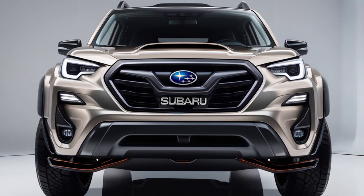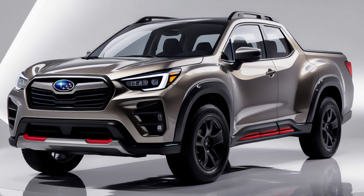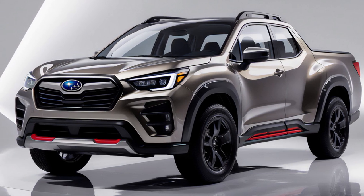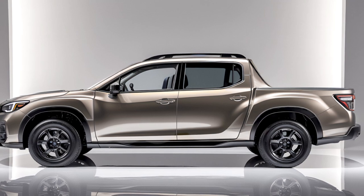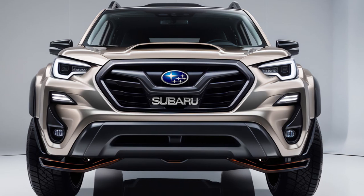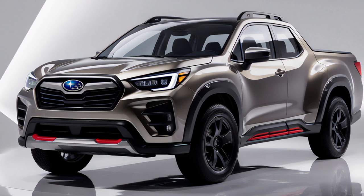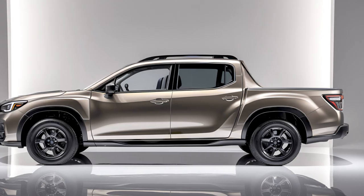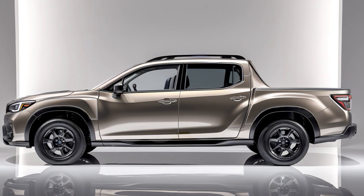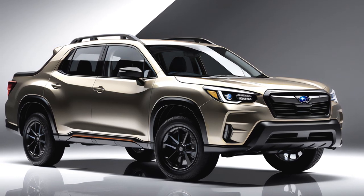Subaru has brought back the Baja with a mix of its classic rugged look and a fresh, modern design that's sure to catch attention on and off the road. Starting up front, you'll see Subaru's signature hexagonal grille, now with a more futuristic twist. This grille sits between slim, C-shaped LED headlights, giving the Baja a striking look both night and day. The hood has strong, stylish lines that not only look tough but also help with airflow. From the side, the Baja has a unique shape.